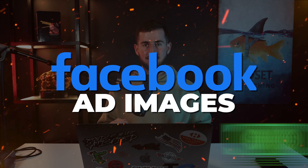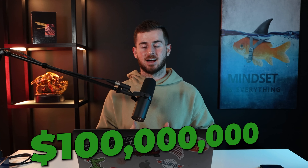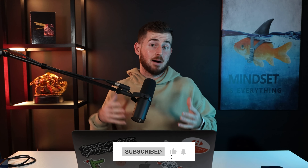Four high converting Facebook ad images you need to run now. I've done over a hundred million dollars in online revenue specifically with Facebook ads, and these are the four highest converting image ads that I've personally seen across all of our accounts with the most spend.